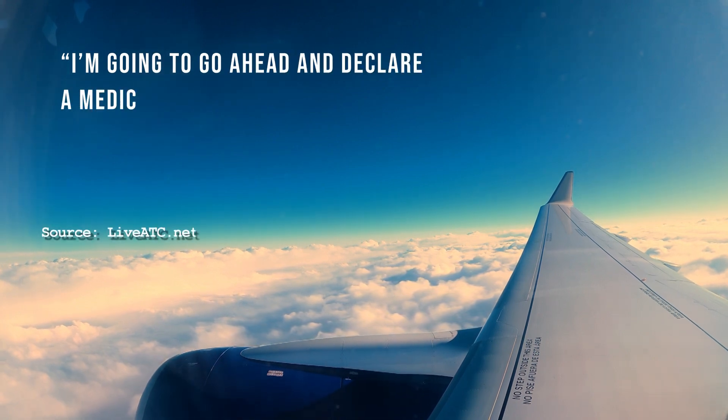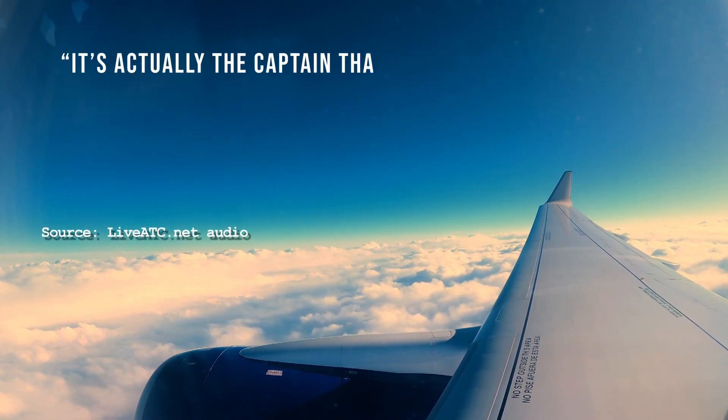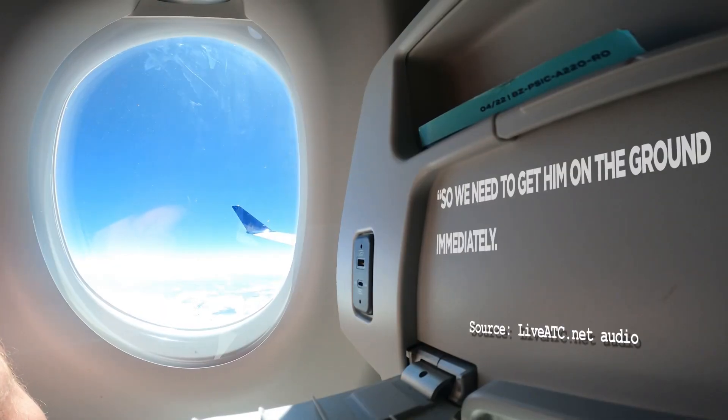I'm going to go ahead and declare a medical emergency as well. It's actually the captain that's not doing well. A Southwest flight from Las Vegas to Columbus, Ohio. So we need to get him on the ground immediately.